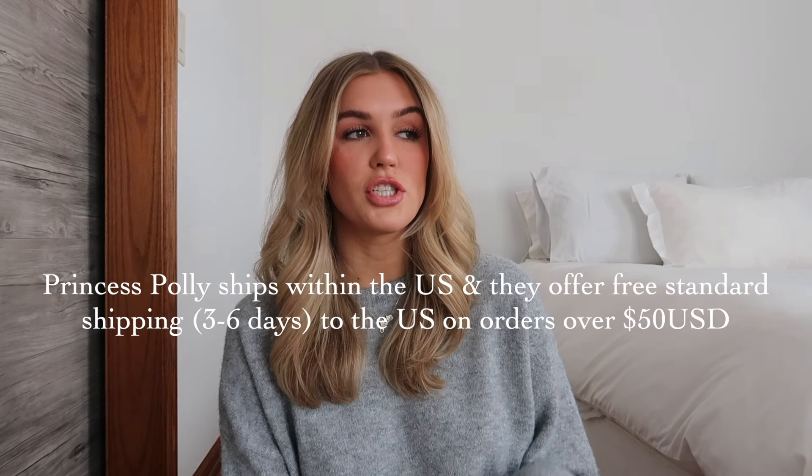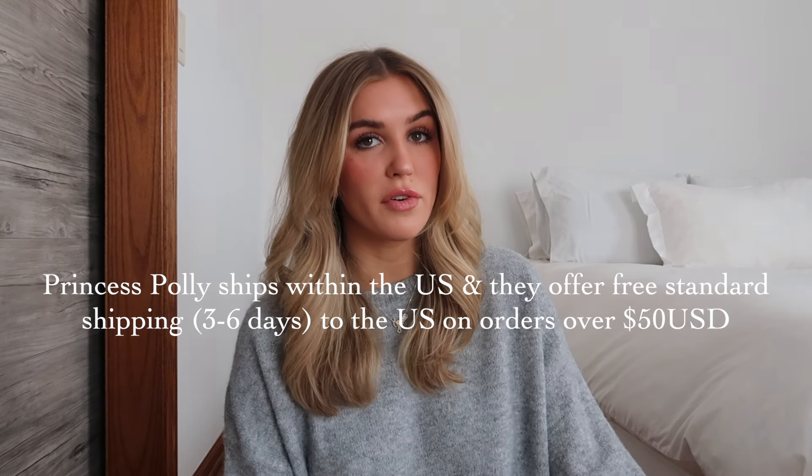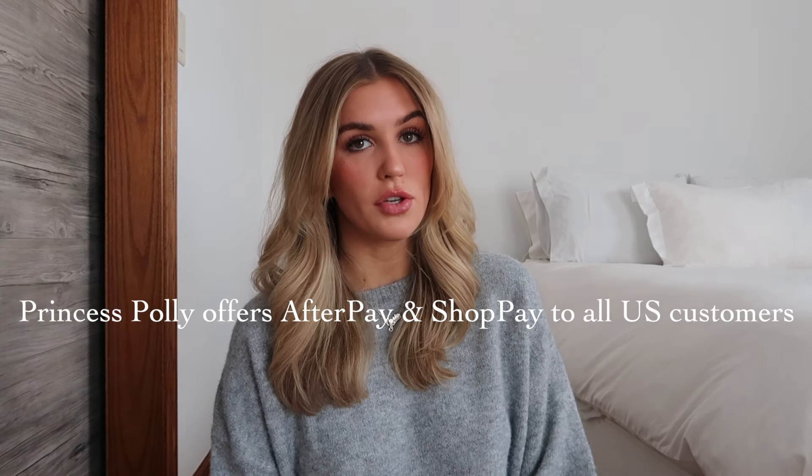I do want to say thank you to Princess Polly for sponsoring this video. You guys can use my code on the screen for 20% off your entire Princess Polly order. They ship within the United States and offer free standard shipping on U.S. orders over $50, which is about three to six days. They also offer Afterpay and Shop Pay to all U.S. customers.